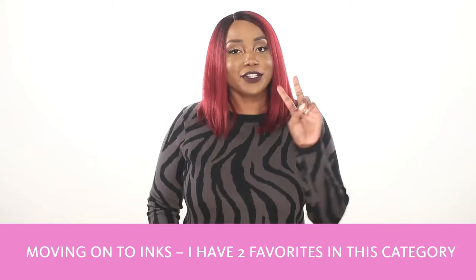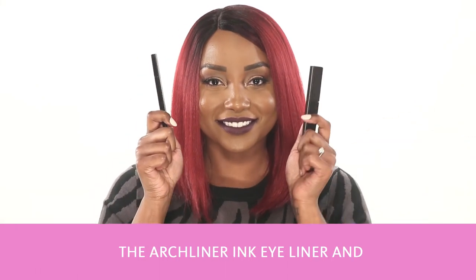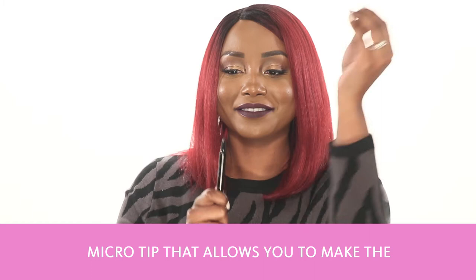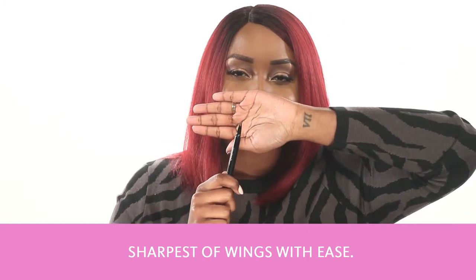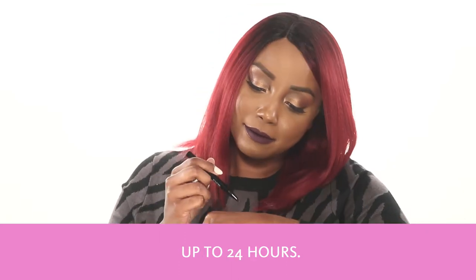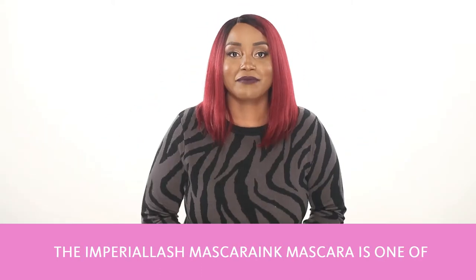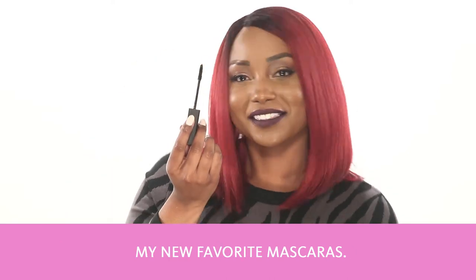Moving on to inks, I have two favorites in this category: the Arch Liner Ink Eyeliner and the Imperial Lash Mascara Ink Mascara. The Arch Liner Ink Eyeliner has an angled micro tip that allows you to make the sharpest of wings with ease. The liner itself is waterproof and sweat resistant up to 24 hours. I love a cat eye every day, so this liner makes it so easy to apply.